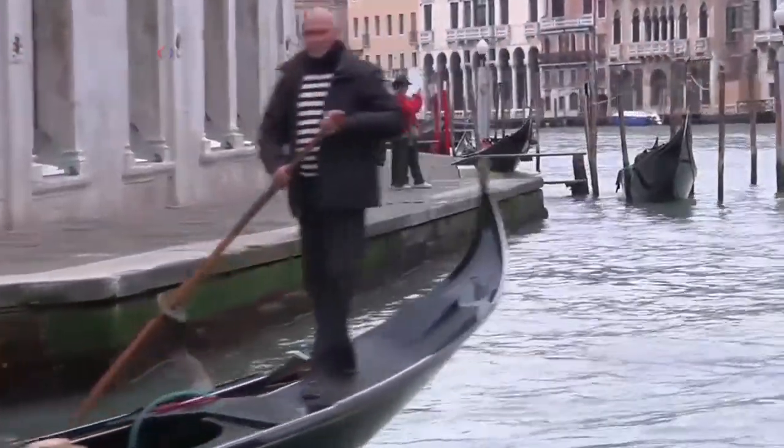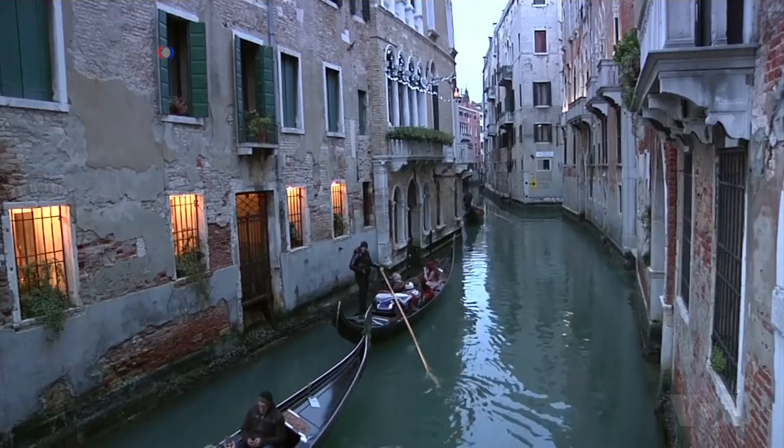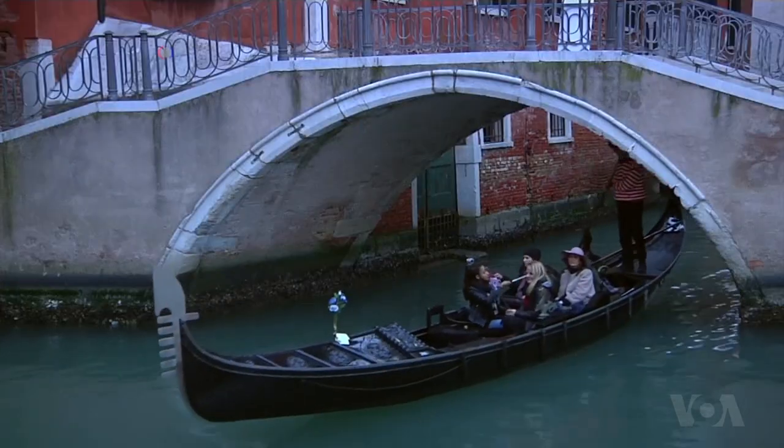These gondolas provide tourists with memorable views of the beautiful city of Venice. About 400 of them grace the canals that weave through the city. I've heard the gondola is the most photographed object in the world, and that makes me happy.